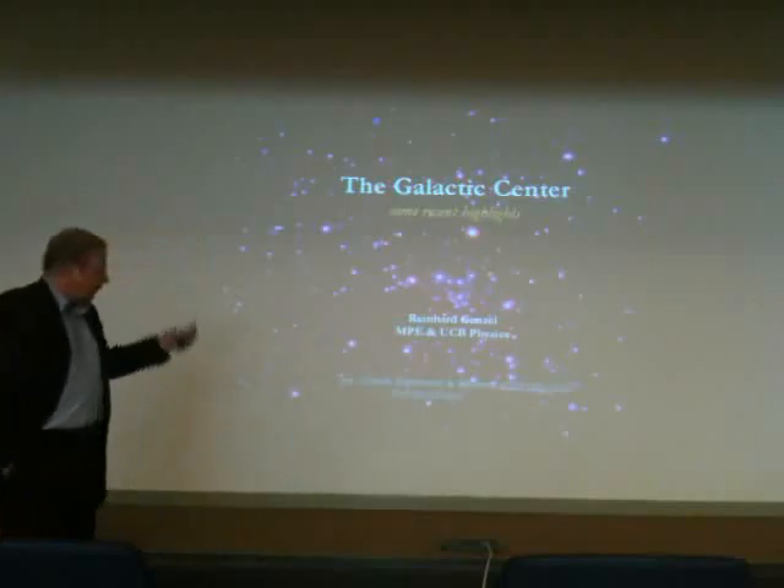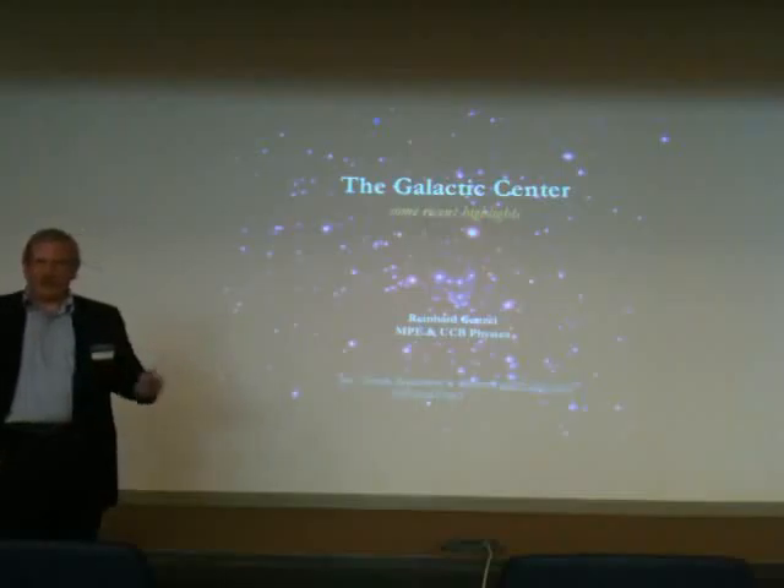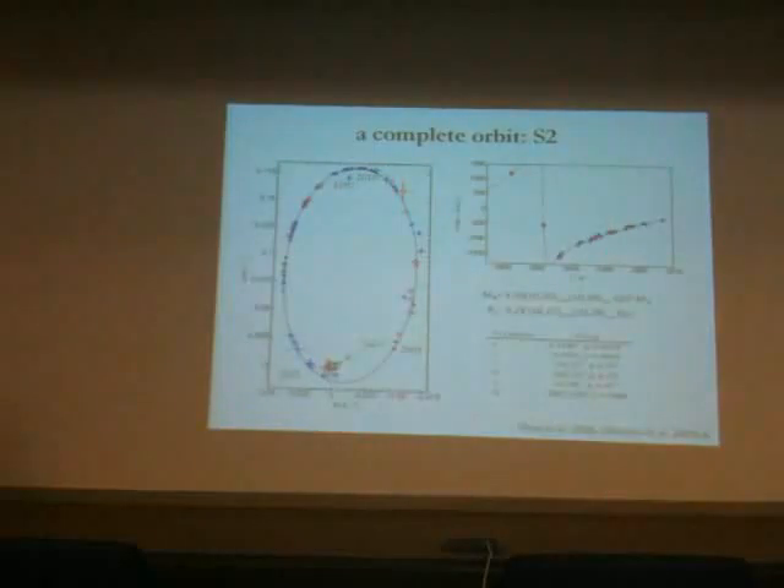Of course I cannot give this any justice in 25 minutes, so I'll fix some things and you'll have to stop me before the end. Let's start with the issue of the black hole itself and the stellar orbits which are being studied by mainly two groups: our group at MPE and the group by Andrea Ghez at UCLA.